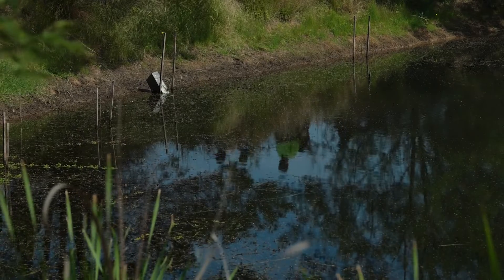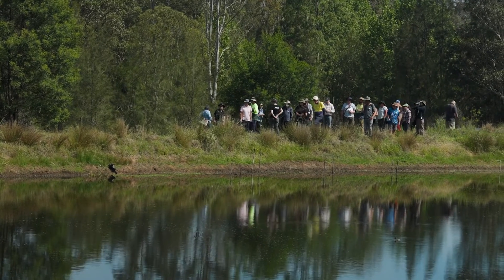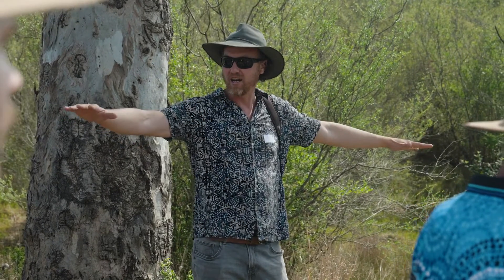We have so many landholders coming along with photographs on their phones, asking questions about management, and they go back and actually take action. Today we've been walking around visiting different sites with different types of habitats and different management issues — talking about fox predation, turtle islands, grazing regimes, fire, earthworks — all the things that need to be considered. It's a great opportunity for landholders to come together, speak to experts in the field, and everyone learns.